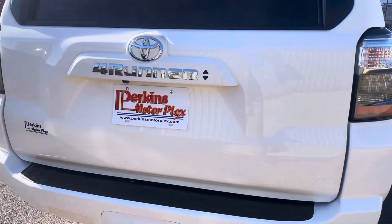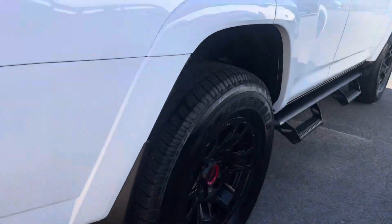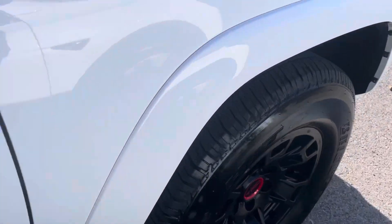No damage at all — no scratches, no dings, no nicks. No door dings or damage to point out on the passenger side. Another shot of those pretty TRD pro wheels. Just an extremely clean, nice truck.